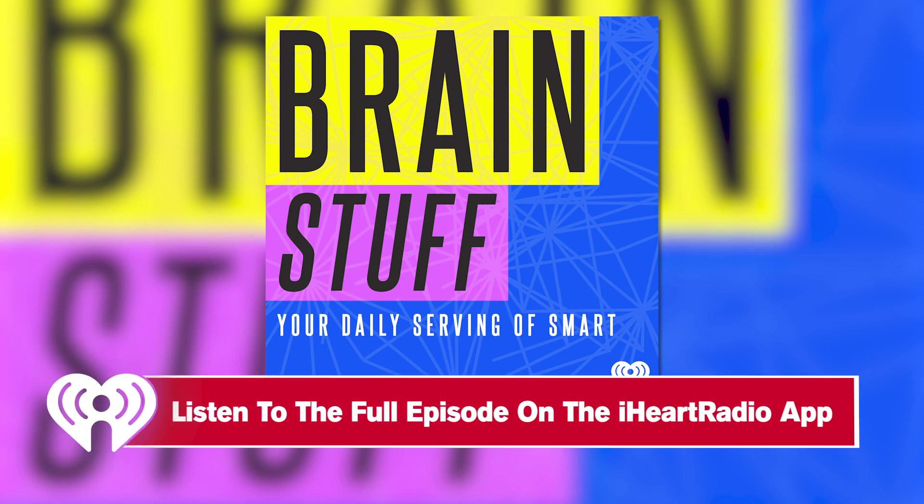Welcome to BrainStuff, a production of iHeartRadio. Hey, BrainStuff, Lauren Vogelbaum here. Here's a question we know has been keeping you up at night. Do dogs have belly buttons?